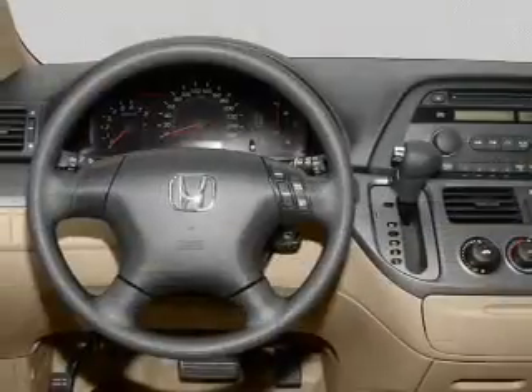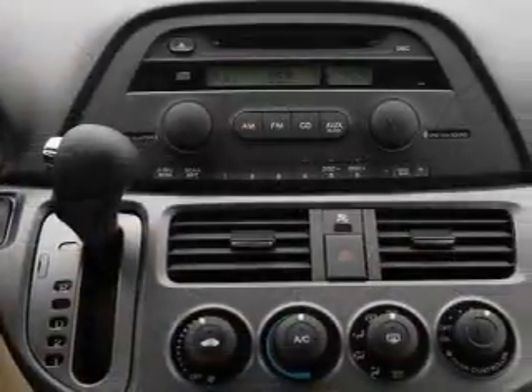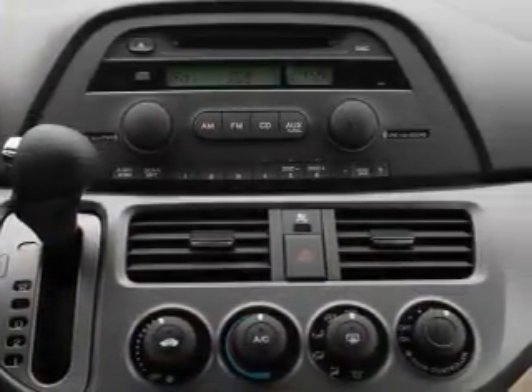Power and reliability are a great combination. This vehicle has both. Our website offers more information on all of our vehicles. Call us today to start test driving.